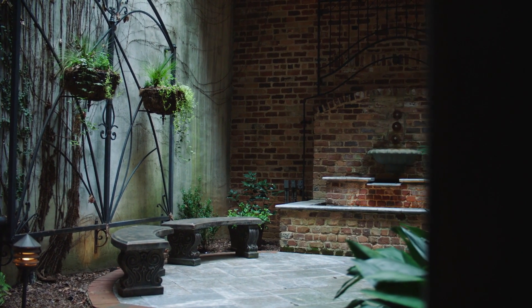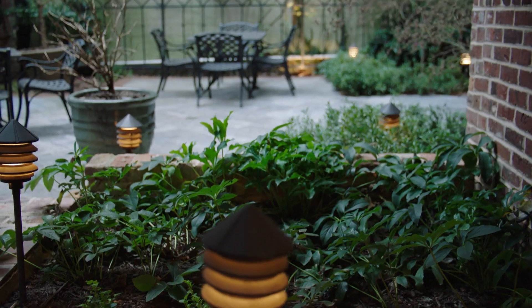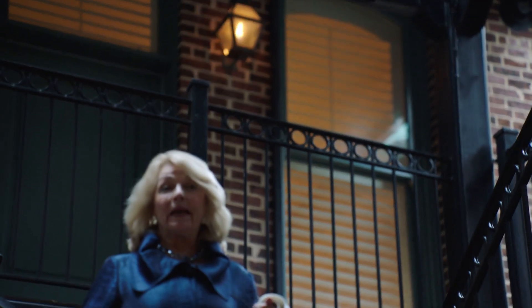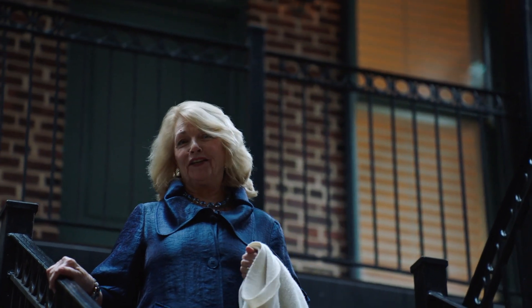The property also comes with access to an amazing English garden courtyard, which is the perfect place to enjoy feeling a million miles away in the center of downtown. This courtyard is one of the main features that sets this building apart — it makes you feel like you're in the French Quarter.